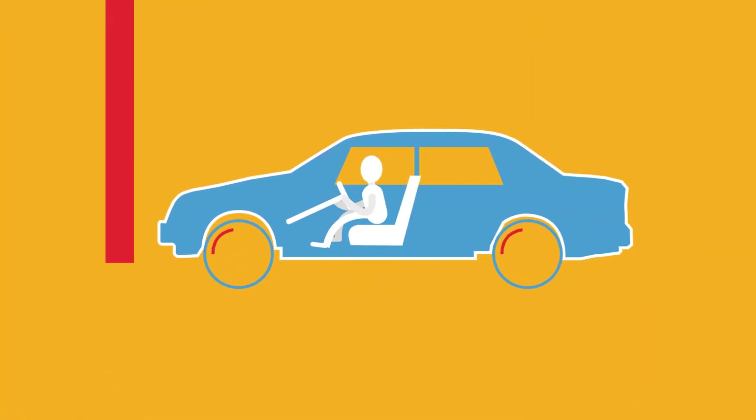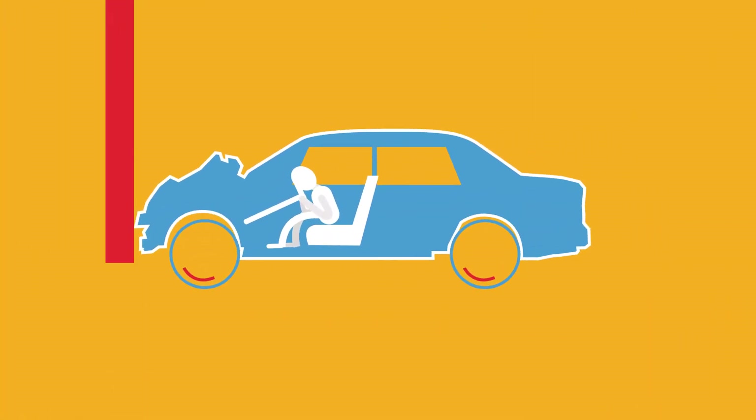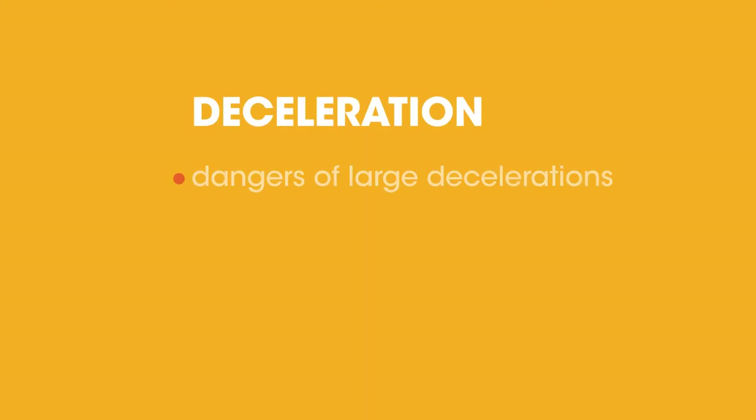Have you ever noticed that in a crash cars seem to compress? This is actually a safety design feature. In this video we will be learning about deceleration, the dangers of large decelerations and the safety features we have to reduce these dangers.